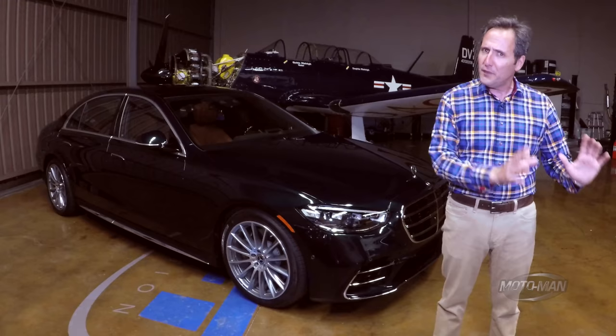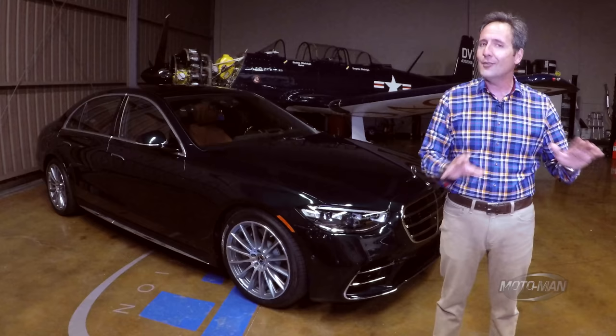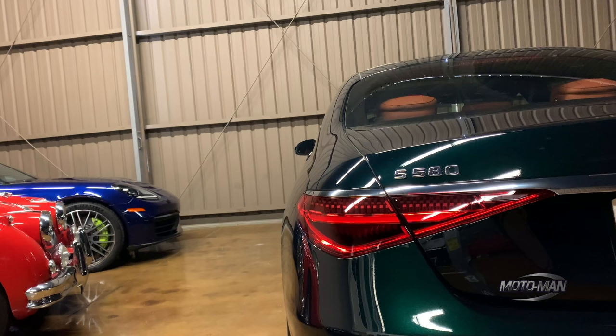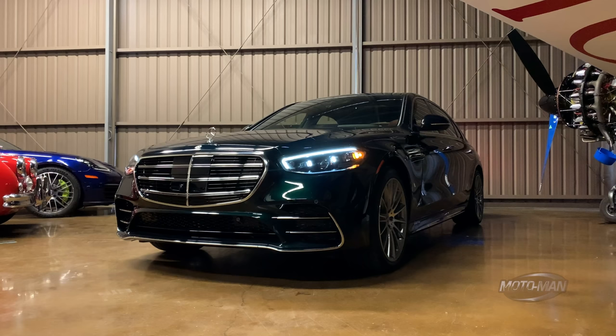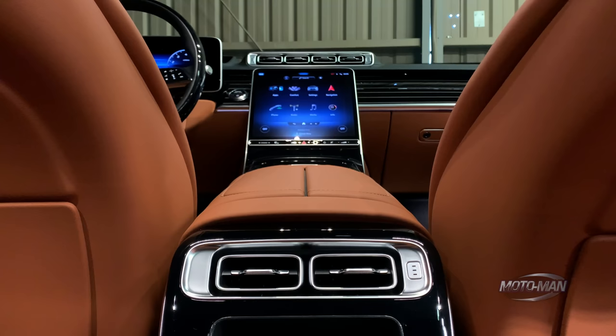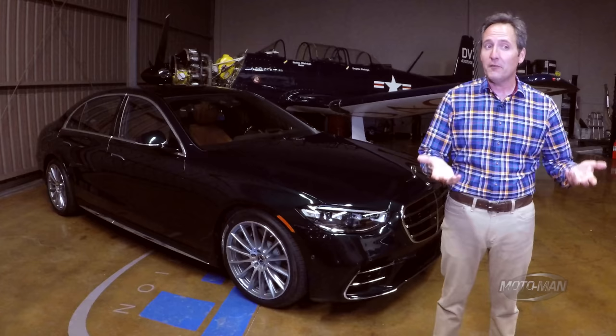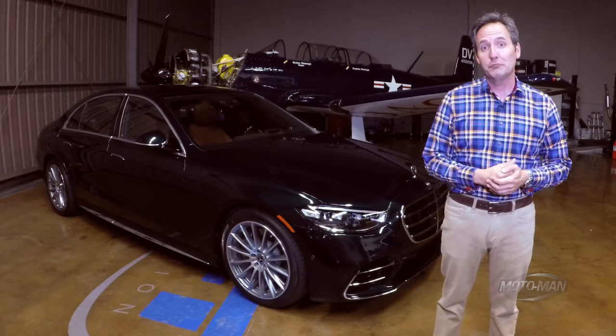Throughout the 12-year history of this show, I have been abundantly clear that there are very few vehicles that, when they go from generation to generation, change their entire industry. Examples of leaders like this would be the Ford F-150, Porsche 911, and of course the Mercedes-Benz S-Class. However, in moving to the W223 generation of S-Class, this isn't just about the way it drives or the way it looks — there's more going on underneath the skin here. Let's meet some of the technology that we're going to be driving for the next 10 years in this, as well as pretty much every other car on the road.